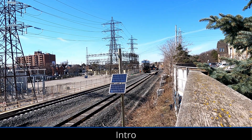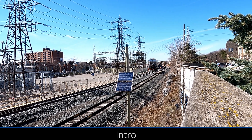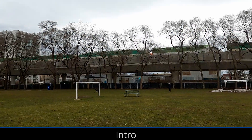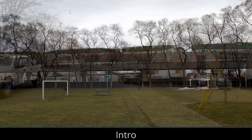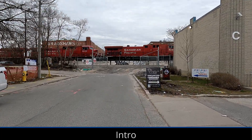Over the weekend, crews worked to install the track connections between the elevated guideway and the at-grade track. The new track connections and elevated guideway will allow for more frequent GO train service and reduced noise at the rail junction shared with Canadian Pacific Railway.